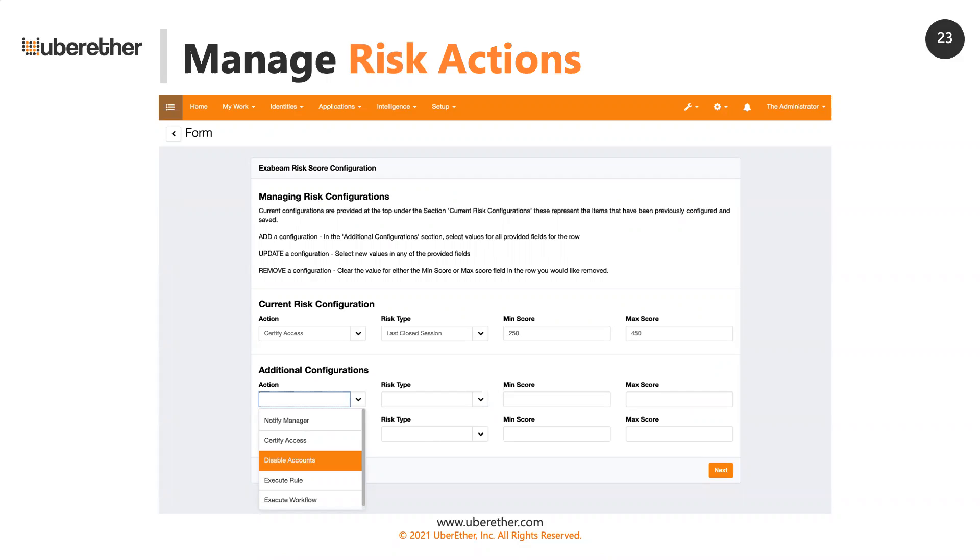In the dropdown, we have a way to notify a particular user, certify access based on any template, disable a set of accounts, or execute a rule or workflow — which gives the integrator infinite flexibility. The next piece is your risk type: either your closed session — checking risk at the end of a session — current risk, risk over 30 days, or risk over seven days. Then you provide the min and max score, allowing you to have multiple configurations: if risk is between 0 and 100, do a notification; 100 to 200, do a certification; and so on. You can have all these different thresholds establishing different actions.